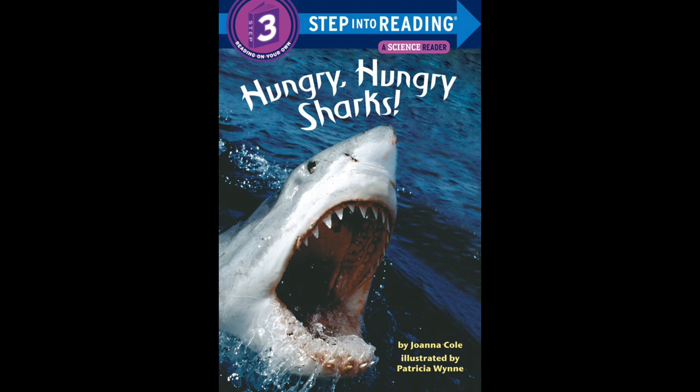You know the word hungry. When you're hungry, you want to eat. So if we see Hungry Hungry, does that mean just a little hungry or very hungry? Very hungry. And you know what this animal is — this animal is a shark. And where do sharks live? In the sea or in the ocean. So our book is going to be about sharks today.